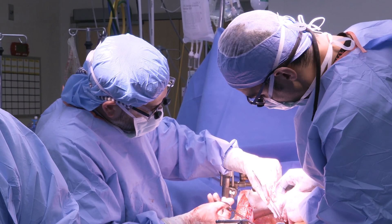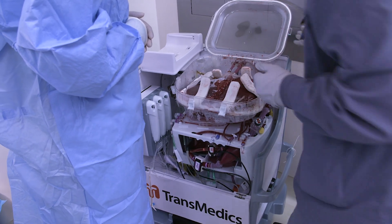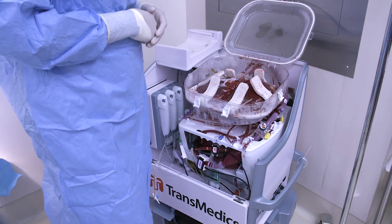What that machine does is, rather than putting the liver on ice, we put that liver on a pump, which is like an artificial heart-lung machine, and it gives oxygen as well as a continuous blood flow through the liver.